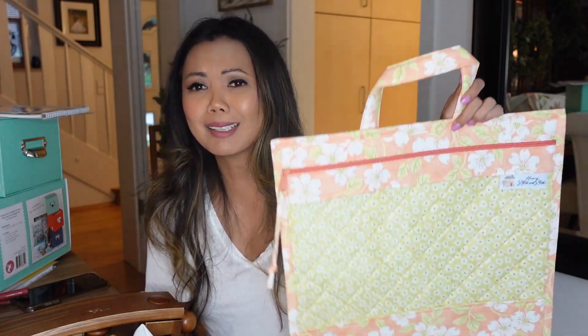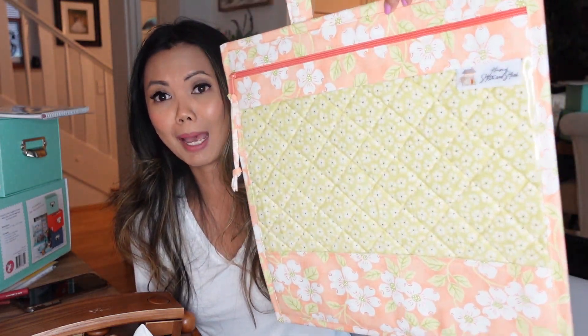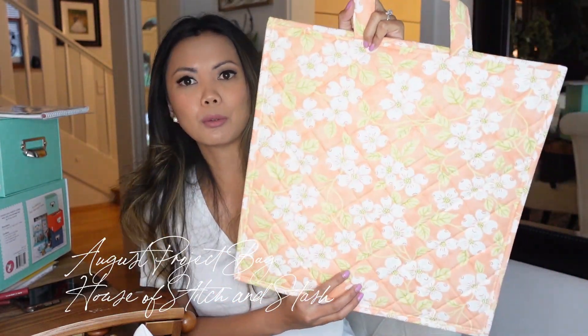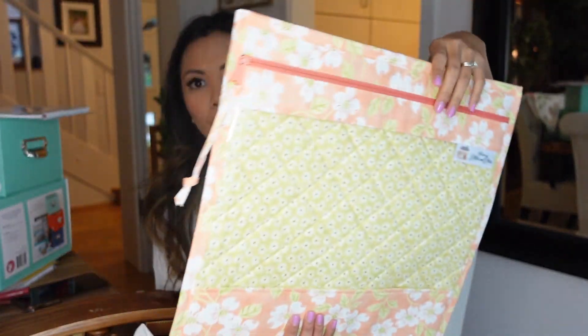I want to show you guys something I haven't shown in a long time — since really January. But this is actually the August project bag of the month club bag. This is actually Carly's — it's going to the United Kingdom. I'm holding onto it so I can mail her September and August together. Hi Carly, if you're watching — thanks so much for being patient. I want to show you guys because I sometimes don't post the bags I make on Instagram — I just forget.